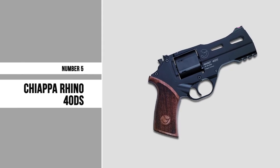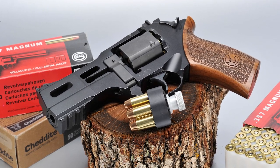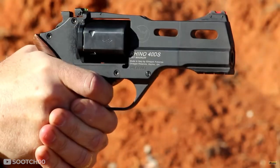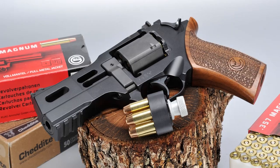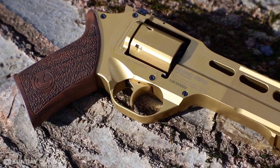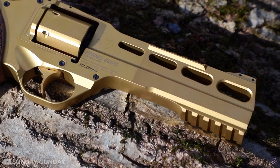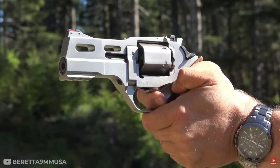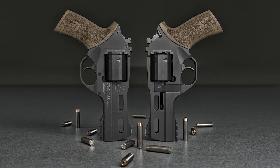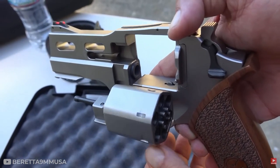Number 5: Chiappa Rhino 40DS. The Rhino is a great revolver for shooting at the range and for home defense. It's also good for hunting, target shooting, and plinking. In other words, it does everything well. The reason why the Rhino is such an excellent all-around gun has to do with its unique design, which makes it easier to use than other revolvers. The gun cylinder rotates counterclockwise rather than clockwise like traditional revolvers, which allows you to load cartridges easily in either direction without having to rotate the cylinder afterward.